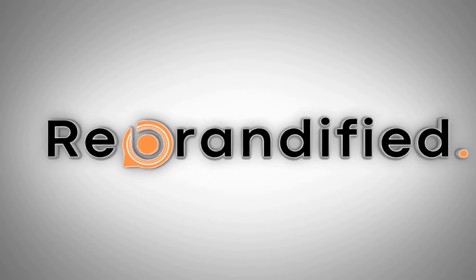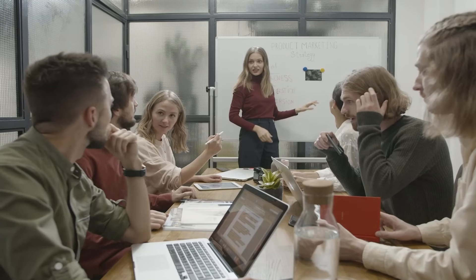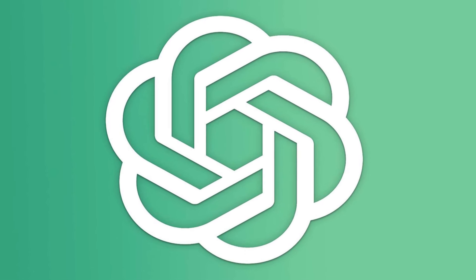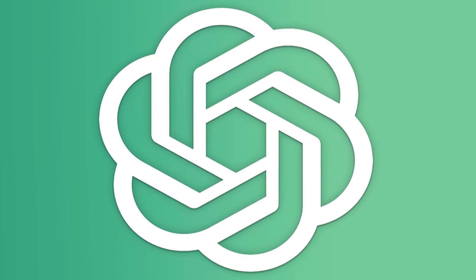Welcome back to Rebrandified, the channel where we help startup businesses grow and reach their full potential. In this video, we're going to show you how ChatGPT can make email marketing a breeze.